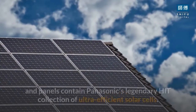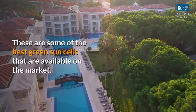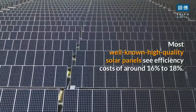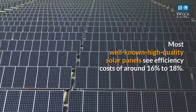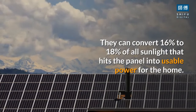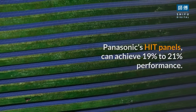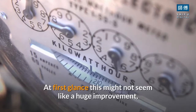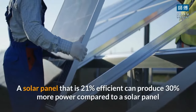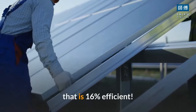Both Tesla's sun tiles and panels contain Panasonic's legendary HIT collection of ultra-efficient solar cells — some of the best solar cells available on the market. Most high-quality solar panels see efficiency of around 16% to 18%, converting that percentage of sunlight into usable power. Panasonic's HIT panels can achieve 19% to 21% efficiency, and a panel that is 21% efficient can produce 30% more power compared to one that is 16% efficient.